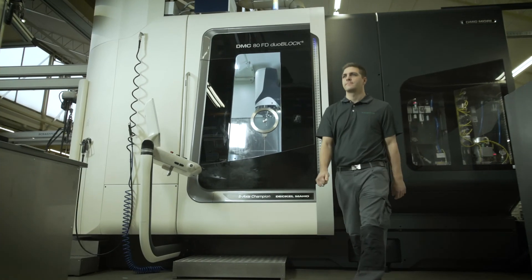The clearly defined goal is the permanent optimisation of production and the supply chain.